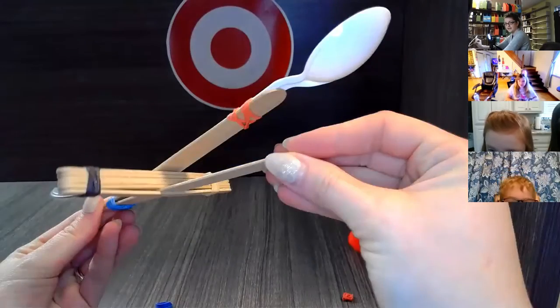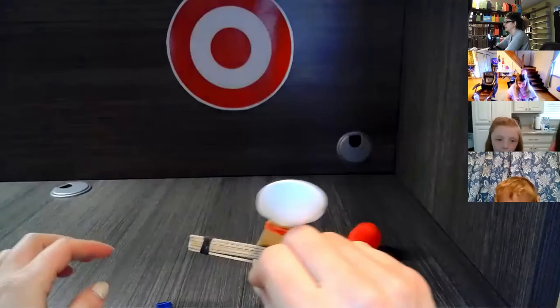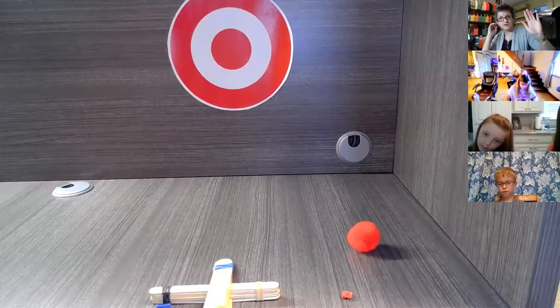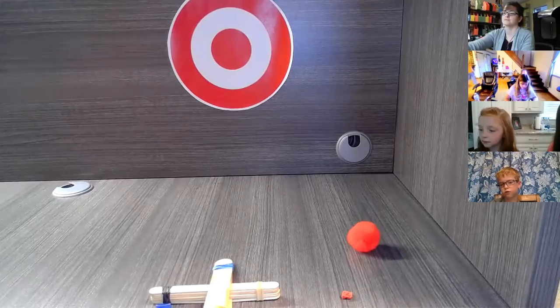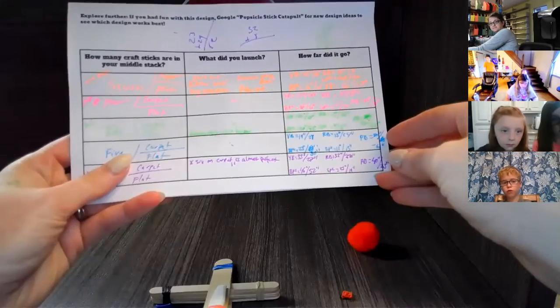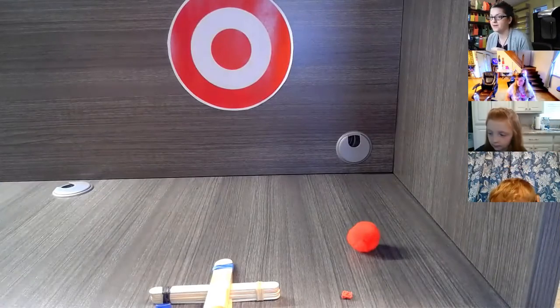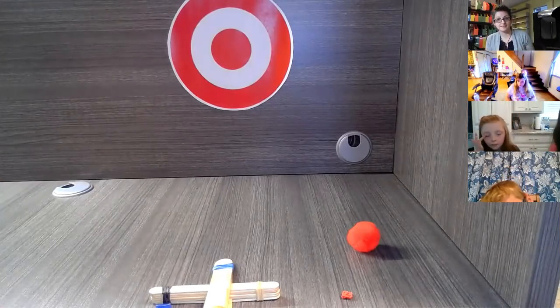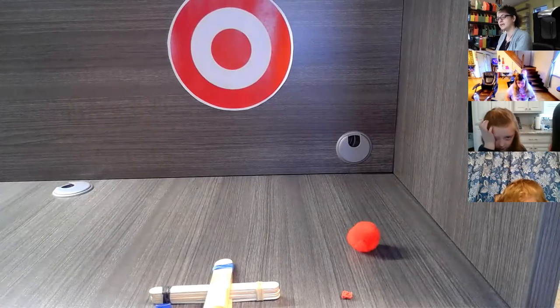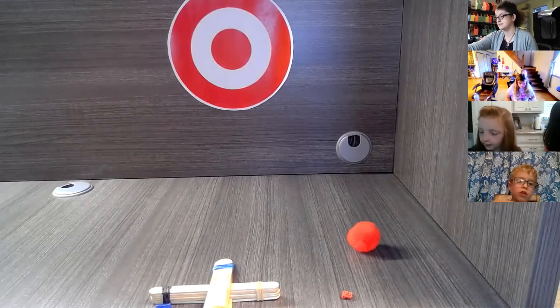And then we have a completed popsicle stick catapult! How many of you used the launch log? It turns it into a real experiment because as scientists we have to collect data and repeat the experiment to see if the data we collected is the same.